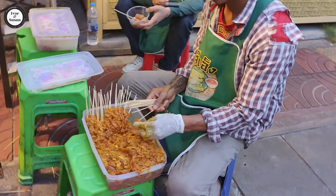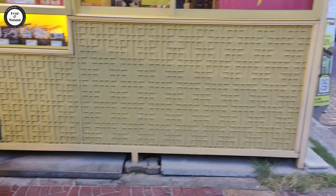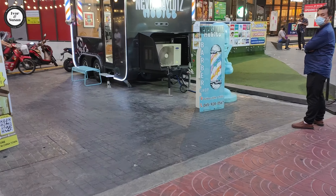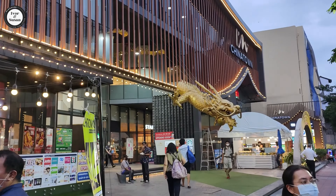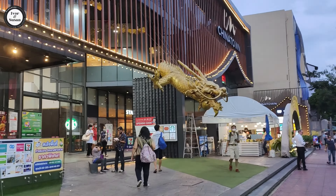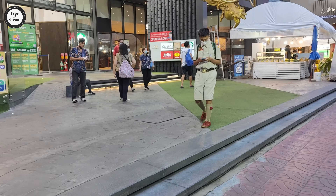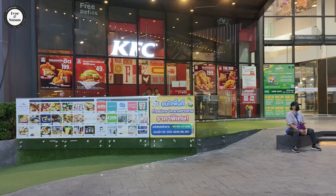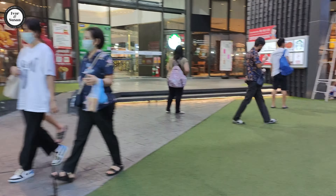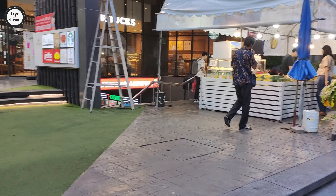You've got all the guys doing food over here and there's the big Chinatown sign on that building. You've of course got a KFC over there - very popular here in Thailand - and then you've got a Starbucks and McDonald's, all the usual stuff around here.